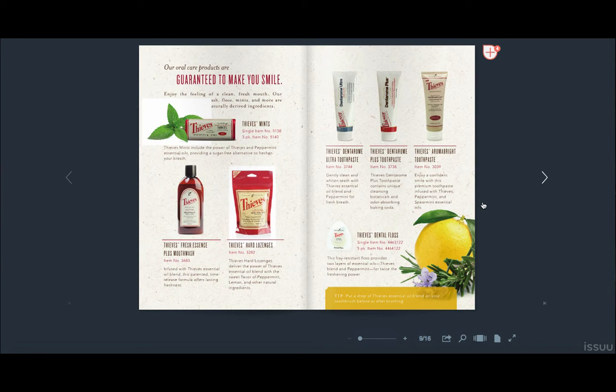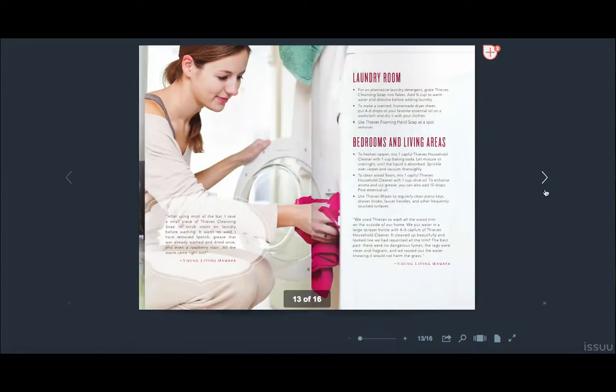They have Thieves mints, mouthwash, lozenges, and toothpaste. We love the Aromabrite toothpaste and dental floss. So you can see it's a pretty extensive line.